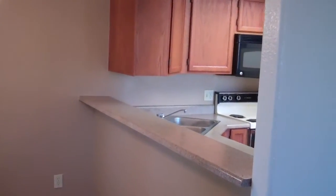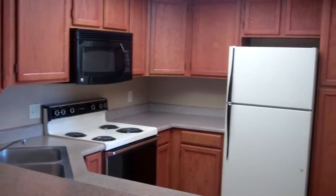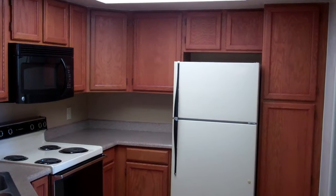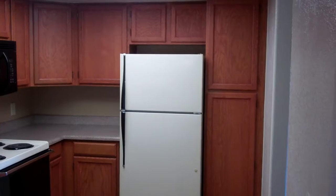The kitchen, which is central to the living spaces, has an open bar concept and is fully appointed with all major appliances, including a built-in microwave and dishwasher. It also has a full pantry for extra food storage.